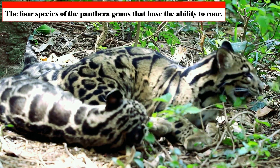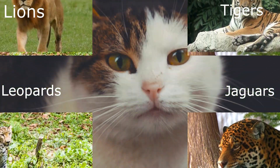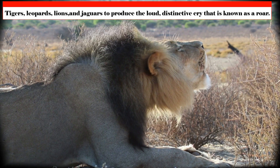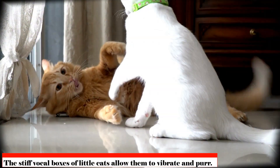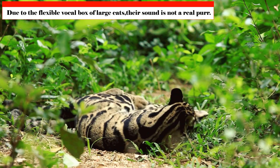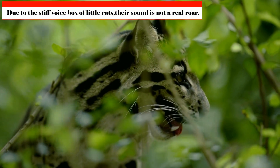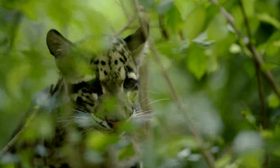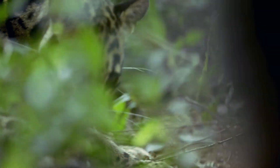Generally speaking, the four species of the Panthera genus that have the ability to roar — lions, tigers, jaguars, and leopards — are referred to as big cats. Cats that have the ability to purr are referred to as small cats. A flexible vocal box enables tigers, leopards, lions, and jaguars to produce the loud, distinctive cry known as a roar, while the stiff vocal boxes of small cats allow them to vibrate and purr. Large cats can produce a sound resembling a purr, but it is not a true purr due to their flexible vocal box. Certain small cats can also produce a sound like a roar, but it is not a true roar because of their stiff voice box.